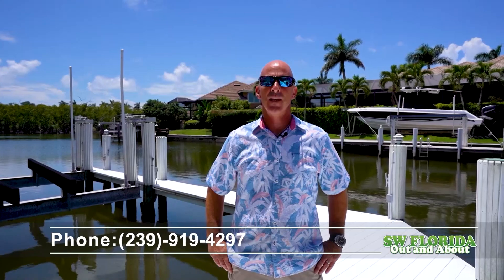Thank you for joining me on a tour today. If you would like to view this home and see what the Marco Island waterfront lifestyle is all about, call me today — Chaz Elliott with Keller Williams Realty, Marco Island.